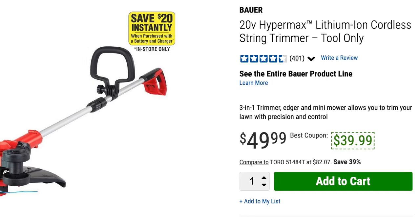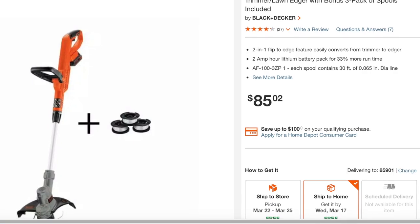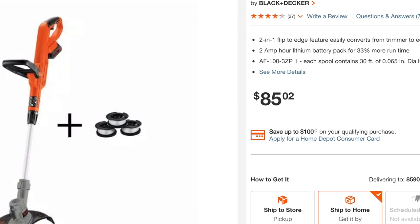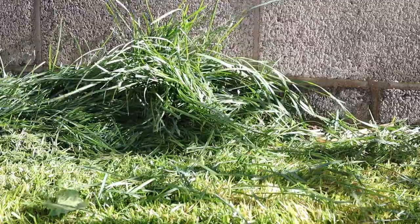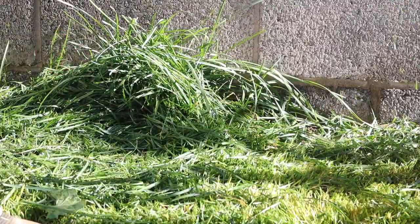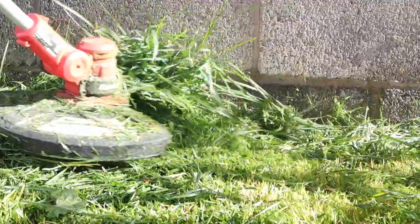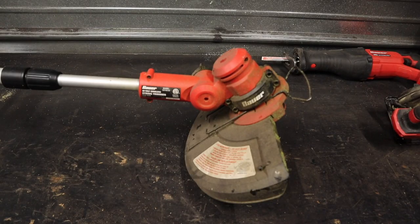The cordless string trimmer — I've got to say I've been totally thrilled with its performance. I kind of dinked around with my dad's 20 volt Black & Decker cordless string trimmer and that thing was definitely below mediocre. When I got this Bauer and tried it for the first time, it was really impressive. Tons of power — it cuts through really thick, heavy, even wet grass really well. It's a great tool. I'm not saying it's professional grade, but for around the house and small yards, it does a great job.